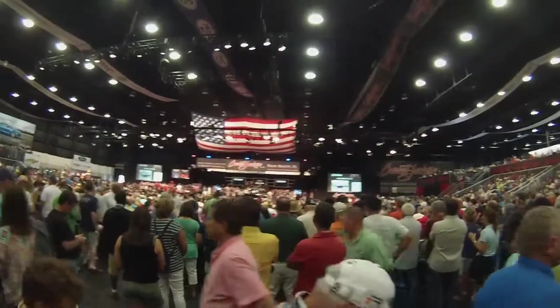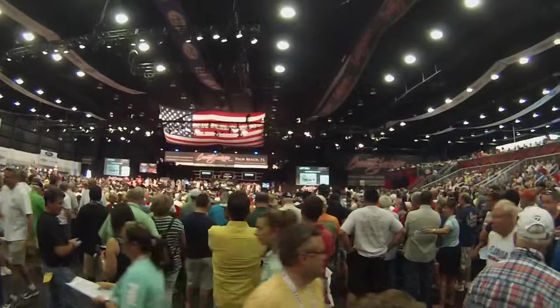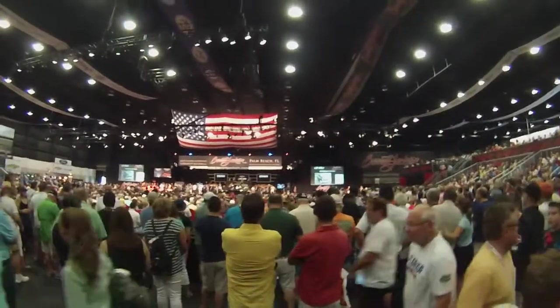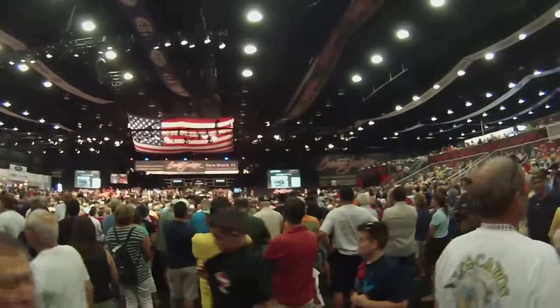Step-side pickup, professionally restored, original condition, finished in desirable black exterior. It's got a beautiful gray interior, 265 V8 engine, three-speed manual column shift transmission.